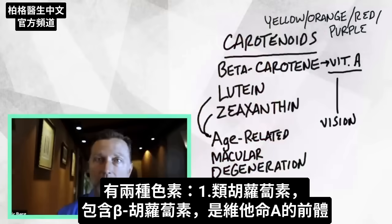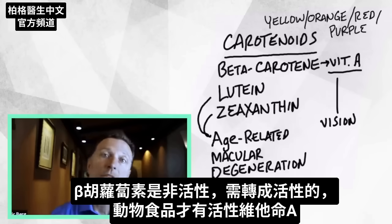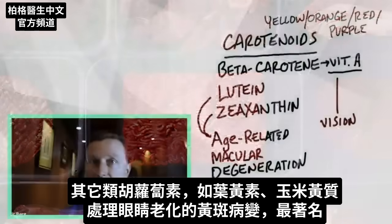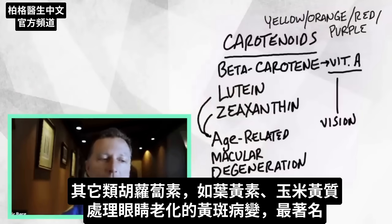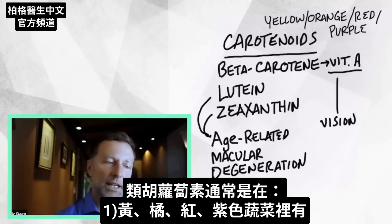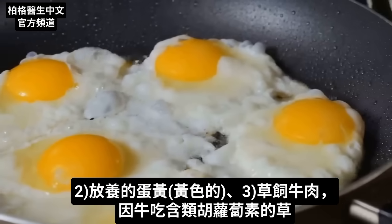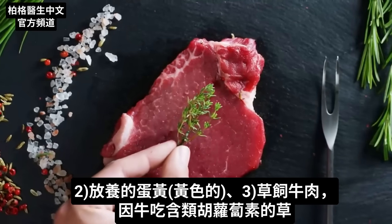The two categories of these pigments that I want to mention are: one, carotenoids, which include beta-carotene, which is the precursor for vitamin A — it's not the active form, it has to be converted into vitamin A, and only animal products have the active form. And then you also have other types of carotenoids called lutein and zeaxanthin, which are more known for age-related macular degeneration. The color of carotenoids would be like the yellow, orange, red, and purple vegetables. And you even find these in egg yolks, which are yellow.